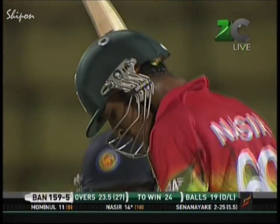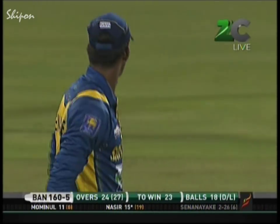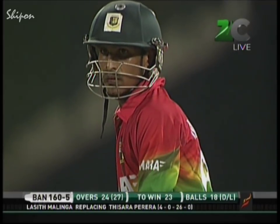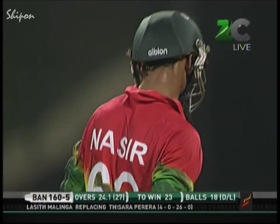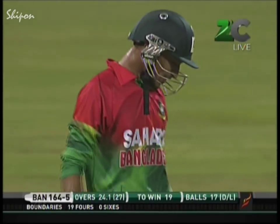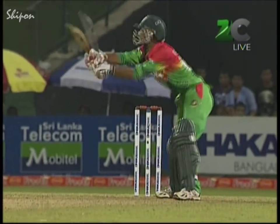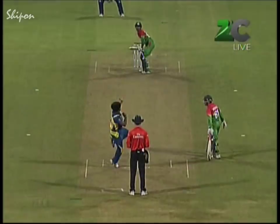Angelo Matthews right back on the edge of the circle — what a good over: five singles. This match is very much in the melting pot. Bangladesh need 23 from 18 — they're 160 for five, and Sri Lanka will be bowling to Nasir Hussain. Short ball comes off the toe of the bat and it's gone for four, skidding off the surface — third man is quite fine but not fine enough. Nasir Hussain is a flamboyant player — he's taken on Lasith Malinga, giving himself room — not a convincing shot but all the same four runs, and Bangladesh will take whatever runs they can get.